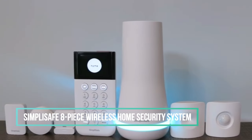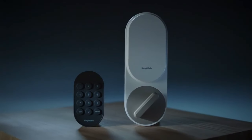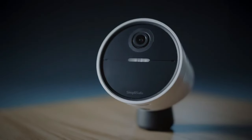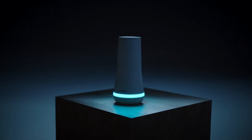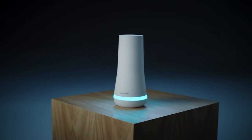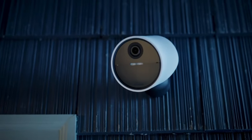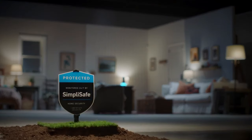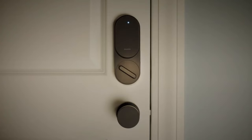8. SimpliSafe 8-Piece Wireless Home Security System. The SimpliSafe system is a secure and easy-to-use system that can be installed without any wiring or drilling. It comes with a one-month free monitoring period and fast-protect technology for fast police response. The system is controlled via the SimpliSafe app, providing complete control. Entry sensors protect windows, doors, and cabinets, while motion sensors cover the entire room.